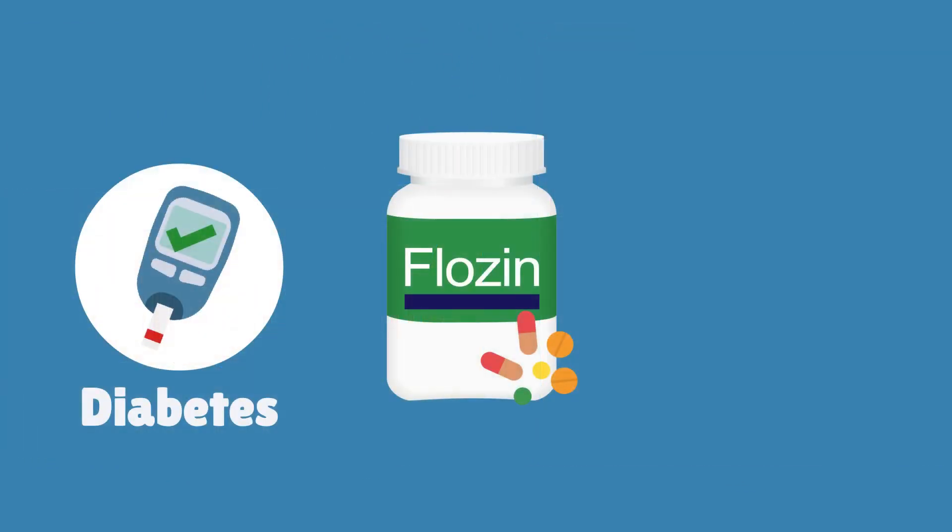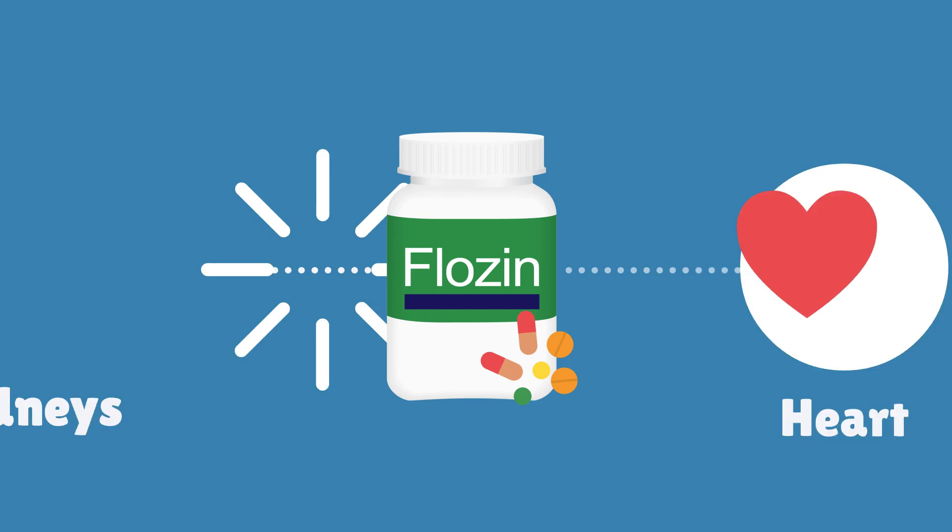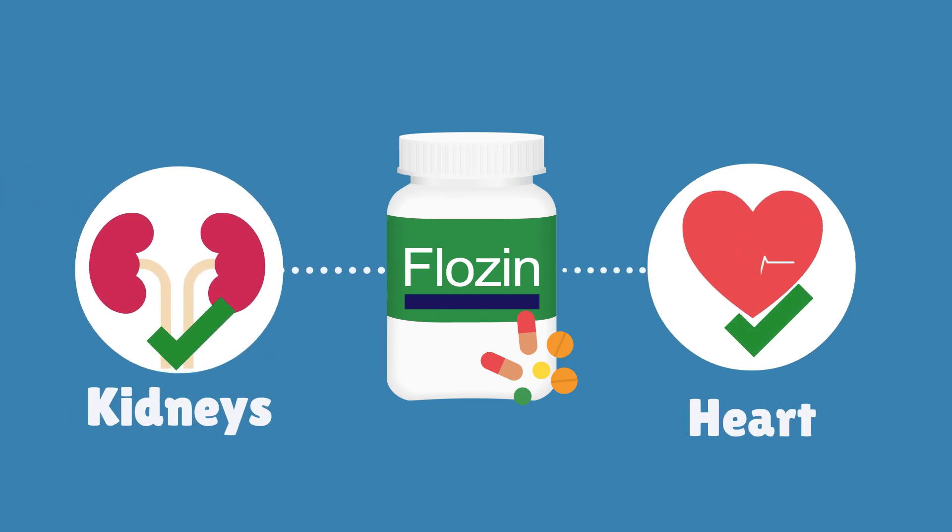These medicines are used to lower blood sugar levels in people with diabetes. We now know they can also protect people's kidneys and hearts even if they don't have diabetes.